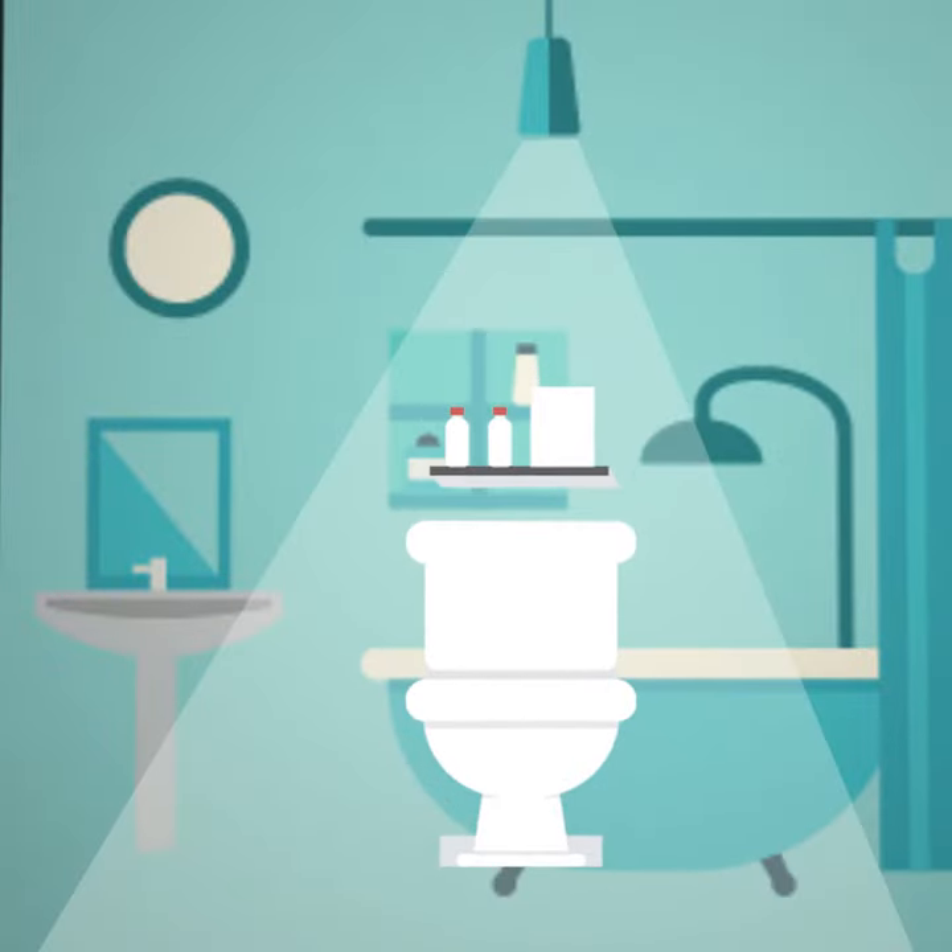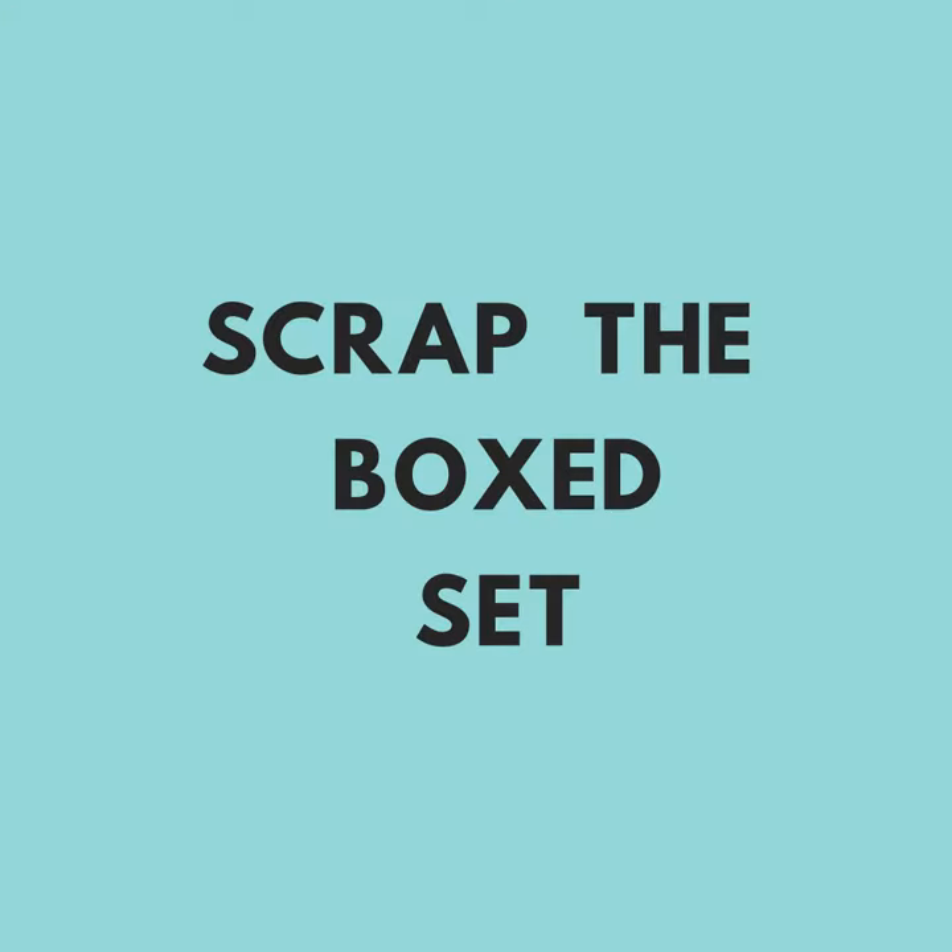I'd start by thinking about the toilet. It's something that a lot of times is kind of an afterthought — we'll just go to a big box store and buy the $100 toilet and be done with it. I would encourage you to put a little bit more thought into it.